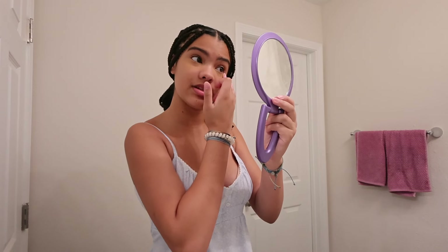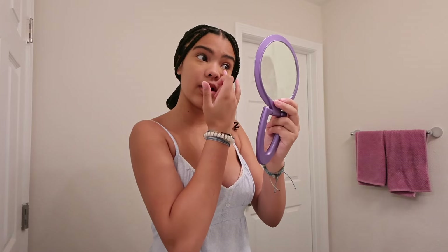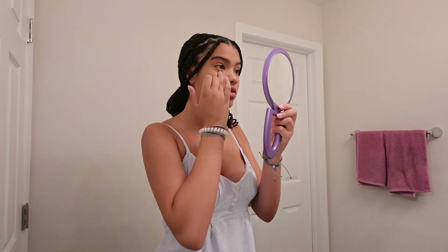I think it looks decent. My shade isn't exactly right but it's what has been working for me recently. I'm going to put just a little bit more on, blend it out, and then keep moving on. I think it looks so much better.